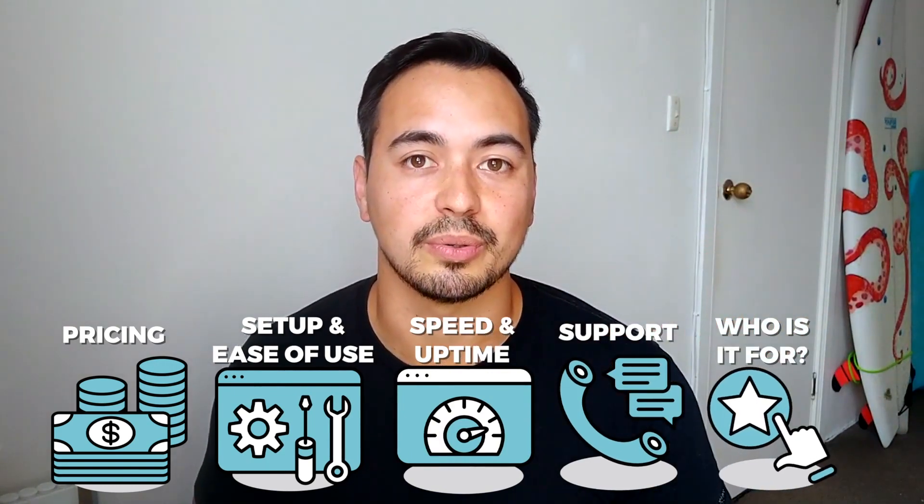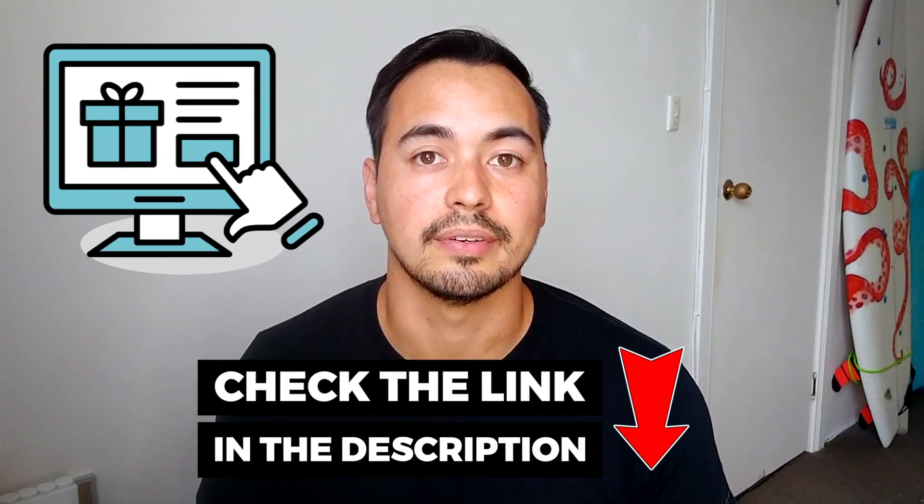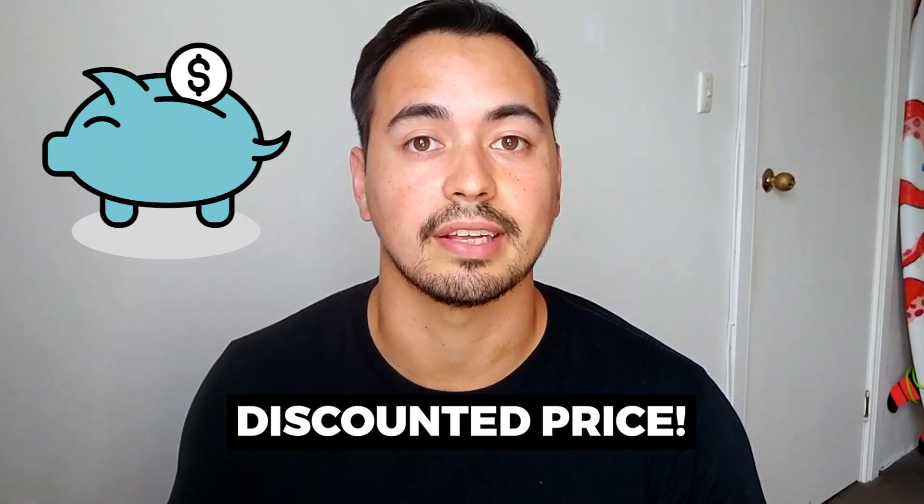I'll have a special bonus offer for you if you decide to pick up any of these web hosting plans through my special discounted link in the description below. I also have a free checklist on starting a successful blog, so make sure to stick with me to the end. These affiliate links will have exclusive discounts where you'll get to purchase your hosting plan at a lower price than their regular price.